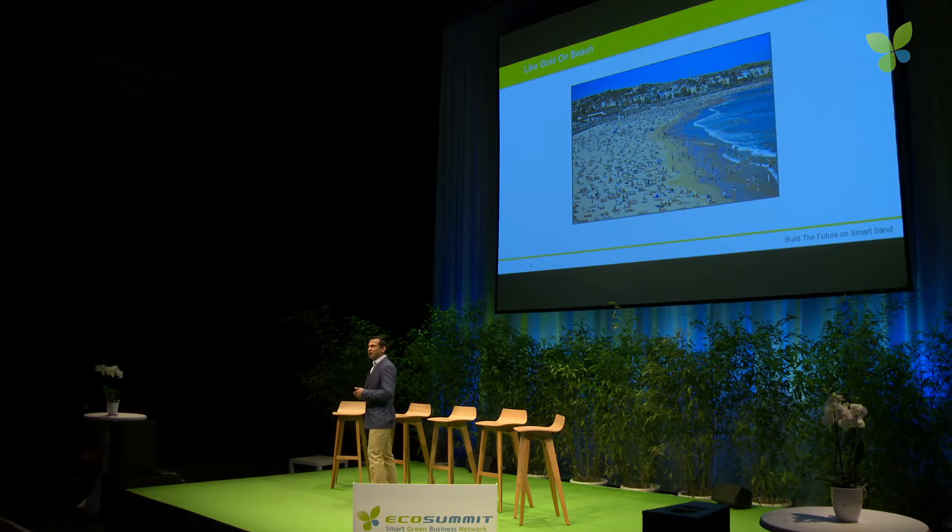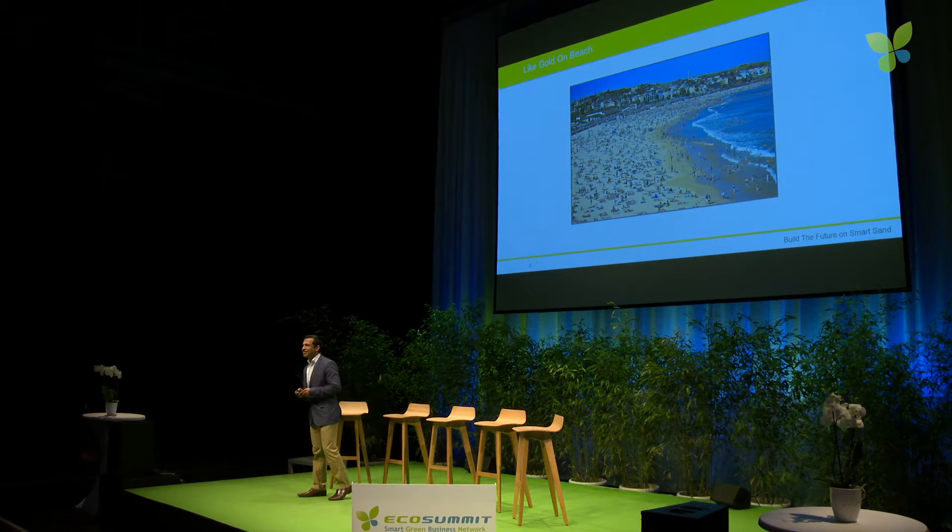Hi there. How many of you would like to have holidays on the beach? Please raise your hand. Well, it's not surprising to see so many hands out there, because we all love beaches for various reasons.